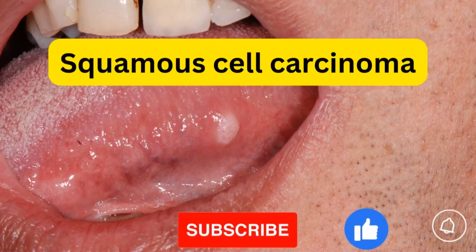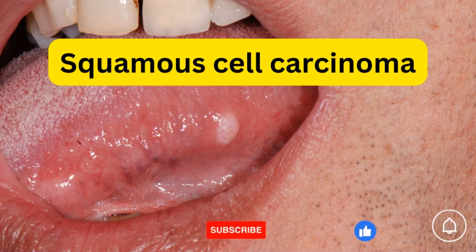Hello everyone, welcome again to my channel. This is Dr. Zina speaking. Today we'll be talking about the most common type of tumor that is in the mouth, which is known as the squamous cell carcinoma.